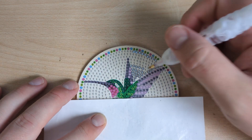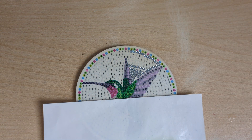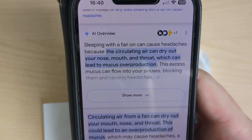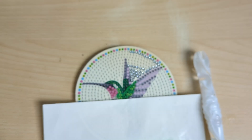I've been reading up a bit more about these headaches. Apparently tension headaches can last longer than a normal headache. I found something — sleeping with a fan on can cause headaches because the circulating air can dry out your nose, mouth, and throat, which can lead to mucus overproduction. This excess mucus can flow into your sinuses, blocking them and causing headaches. So that could be what it is.